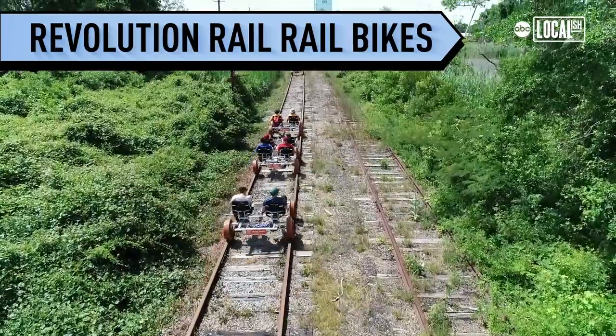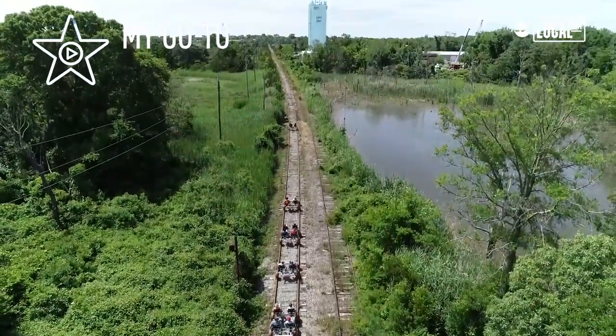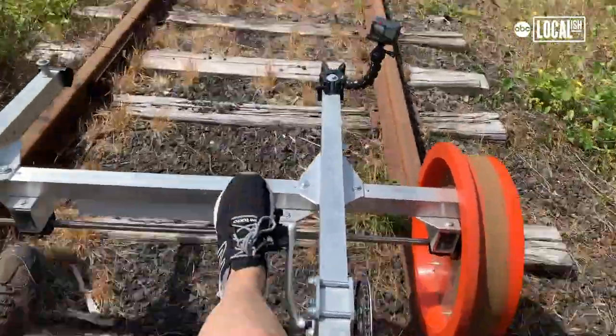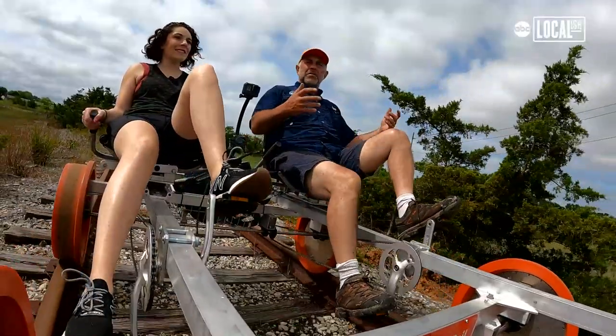Welcome to Revolution Rail! It's going to be another beautiful day in Cape May. It's awesome, yeah, fantastic. These rail bikes allow us to get to places that a lot of people would never have an opportunity to get to. Enjoy nature, get some exercise. We like to inspire people, we like to educate people, and we like to move people.